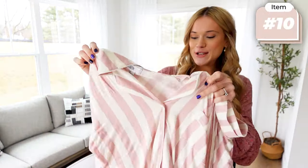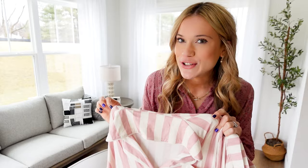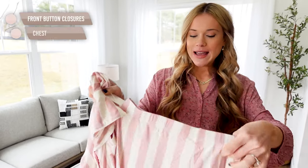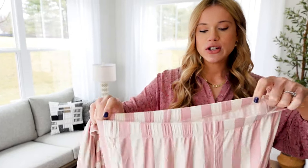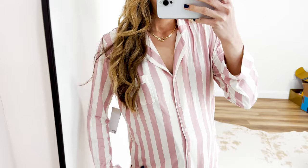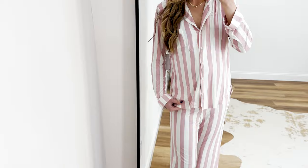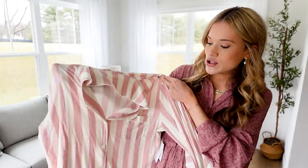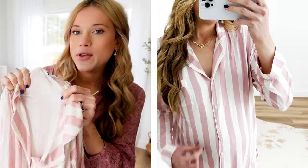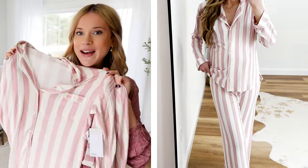I cannot contain my excitement over this two-piece pajama set. These are like the most luxurious pajamas of all time for under $35, and these are going to go really, really quickly. The pants are great if you're taller — they feature a 32-inch inseam, which is great on my 5'9 frame. The blouse is 25 inches from top to bottom, just for height reference. I got the pink striped, which I thought was perfect for spring. It comes in three to four other color options, available in sizes extra small through extra large. I think I might actually take these to the hospital with me when I deliver.